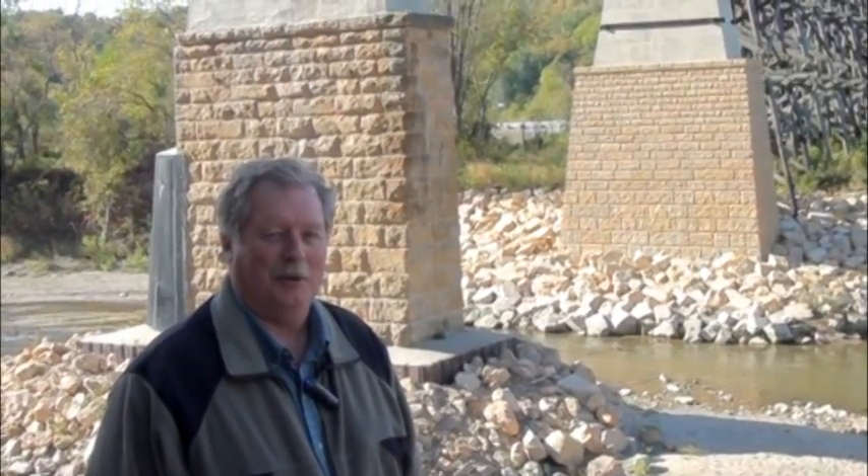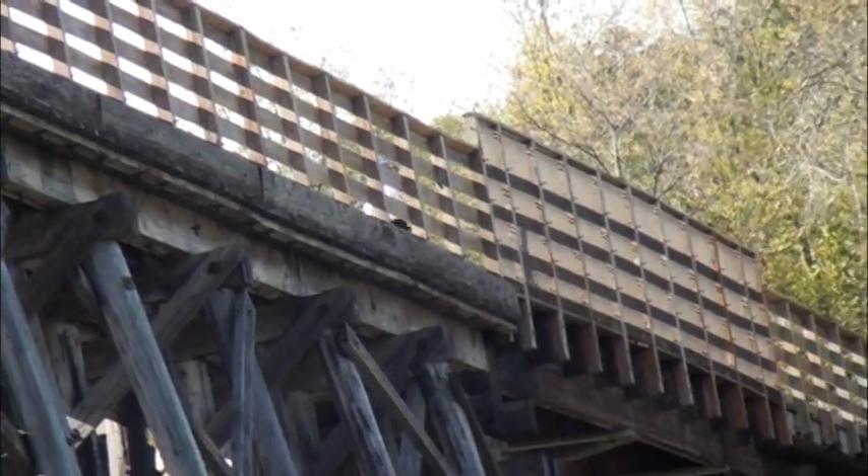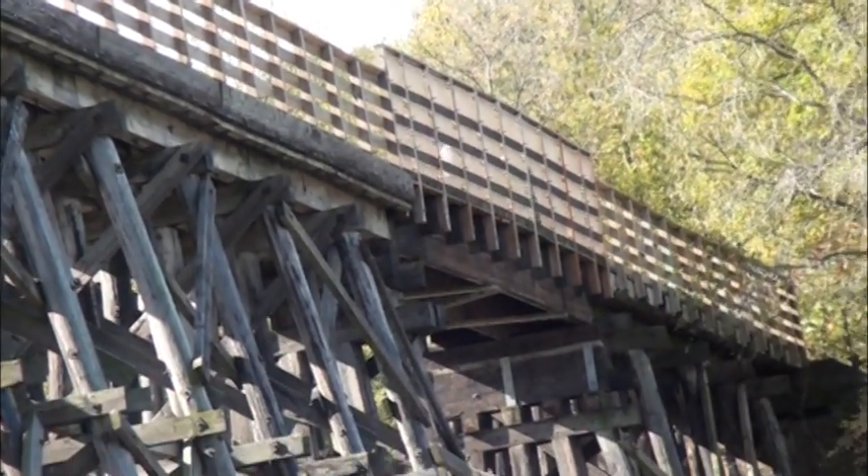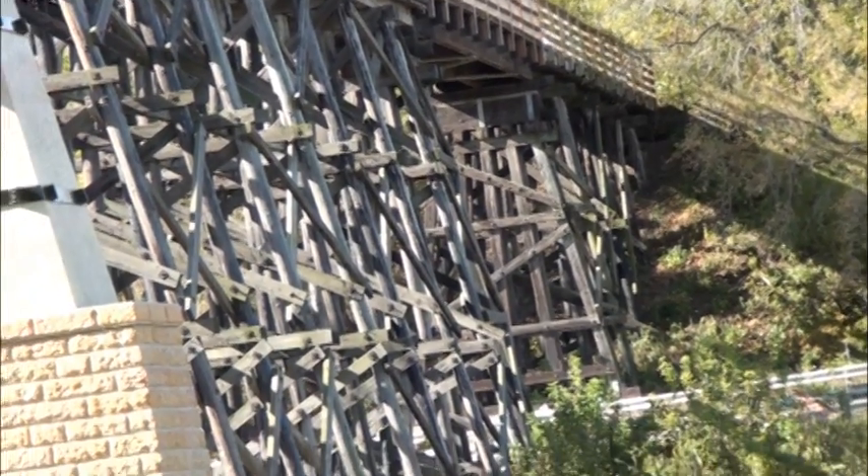It was a very successful project. The county is really pleased with it — they even had a ribbon cutting attended by a lot of the cyclist community. This coming weekend there's another trail event, the River Ramble, that uses this bridge as a primary focus of their function.